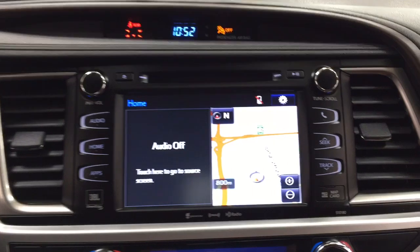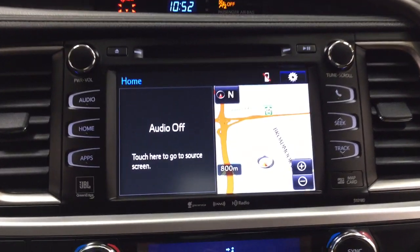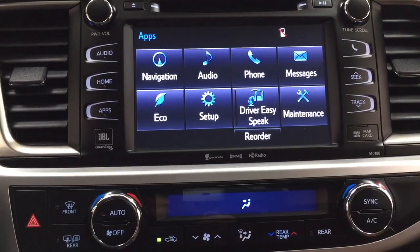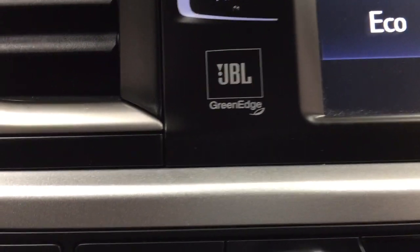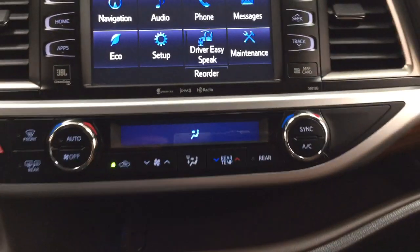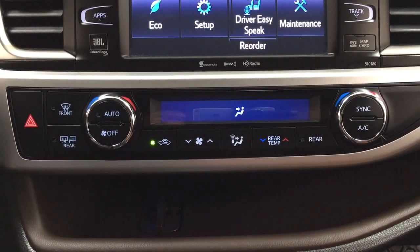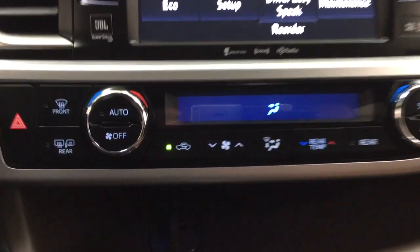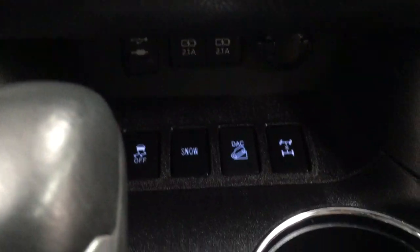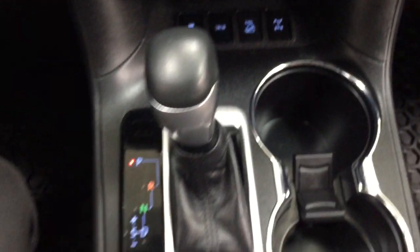Taking a look at the center dash and touch panel display, you'll see a digital clock. Inside the apps menu you have navigation, audio, and phone, among other additional features. It has a premium JBL sound system with SiriusXM satellite radio. There are hazard lights and temperature control settings, with rear temperature controls on the right-hand side. Underneath the shelf you'll find USB and power outlets, along with traction control on/off, snow mode, downhill assist control, and all-wheel drive lock.